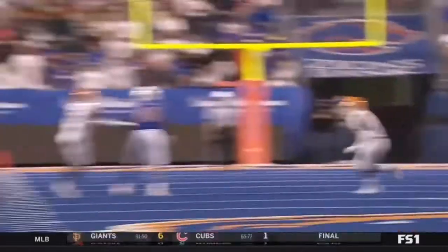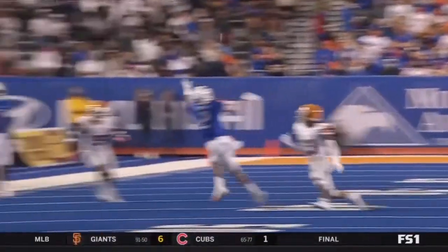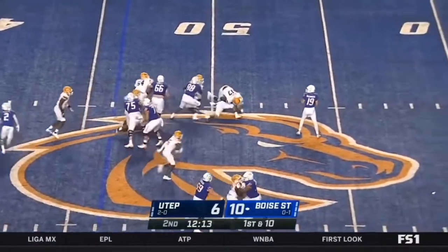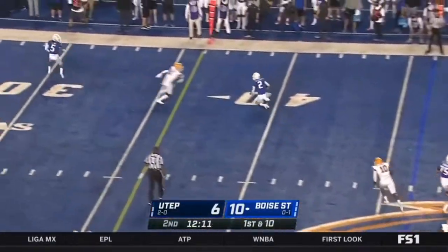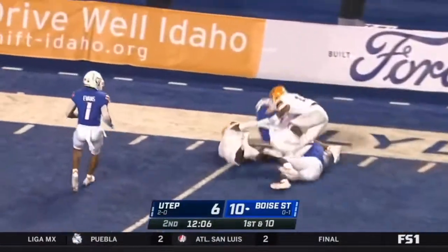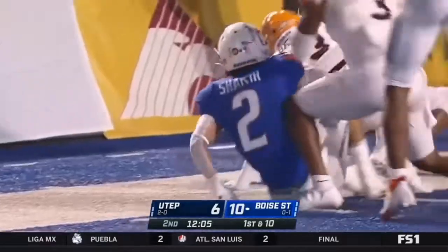Shakir, on a first down — he's one-on-one with the nickel. Off play action, Bachmeier, tons of time, gets hit after he releases. There's Shakir with a spin move, up to the 20, 15, and 10 before he is tackled.